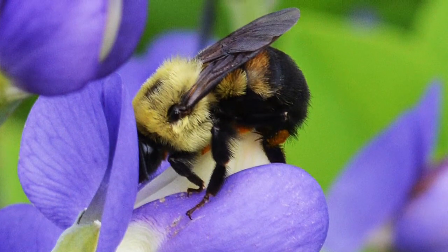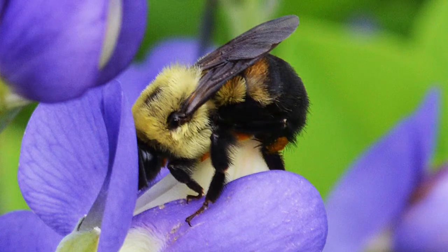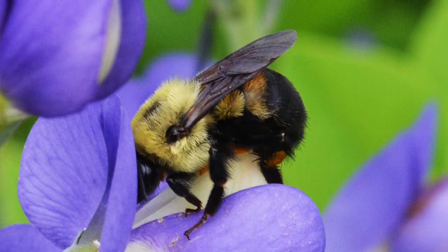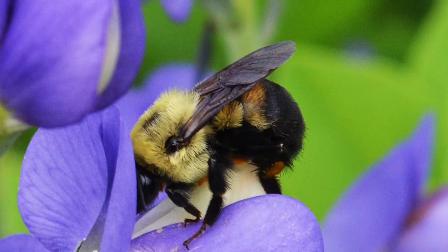Bumblebees are attracted to it due to its ultraviolet color, which makes bees its pollinators. Its habitat is wetlands and coastal environments.